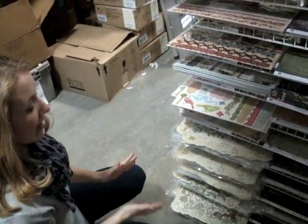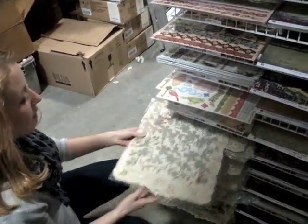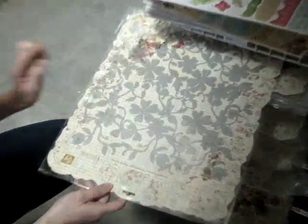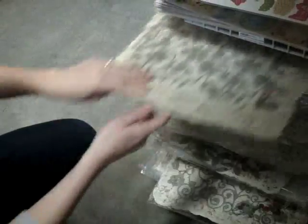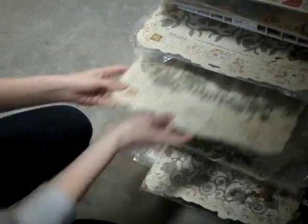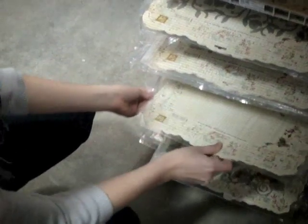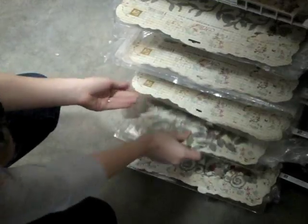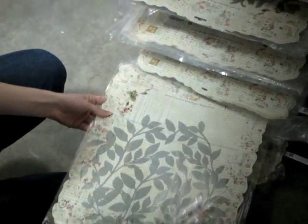Prima also has a great set of masks that they've come out with. These are in the 12 by 12 size, so you can get out your mists, paint, and different art supplies and use them with the masks to create your own custom backgrounds. Here's a corner one — it also comes in a circle.